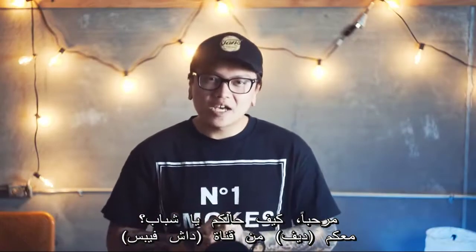Hey, how's it going guys? Dave here from Dash Vapes again, and today we're going to be talking about the shelf life of eJuice.